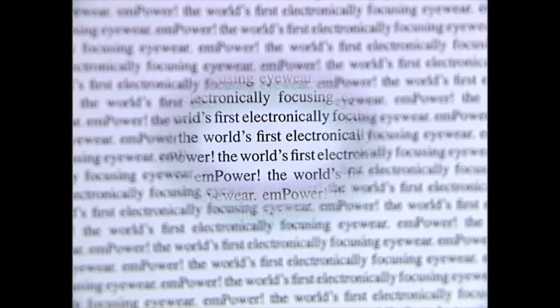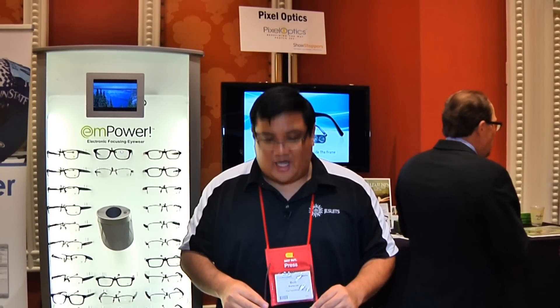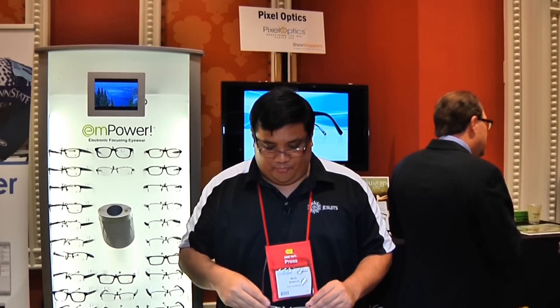I can either turn it on or off just by tapping the side of the glasses and engaging either long distance or short distance, or I can swipe the glass, which will automatically detect if I'm looking up or down, if I'm looking straight or if I'm reading. It will change the focus for me, meaning that I have bifocals that aren't really bifocals.